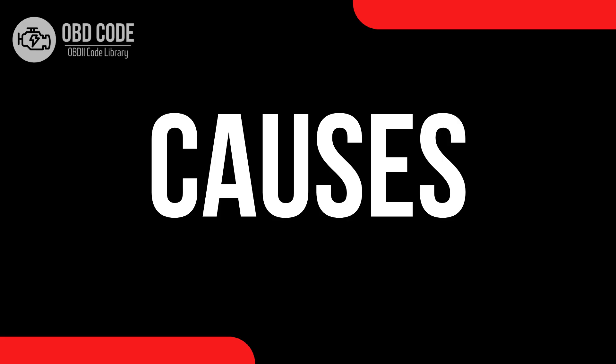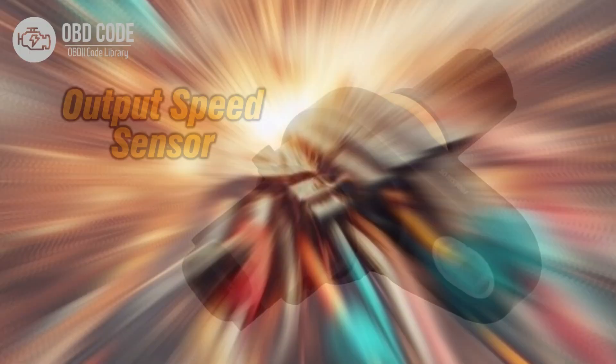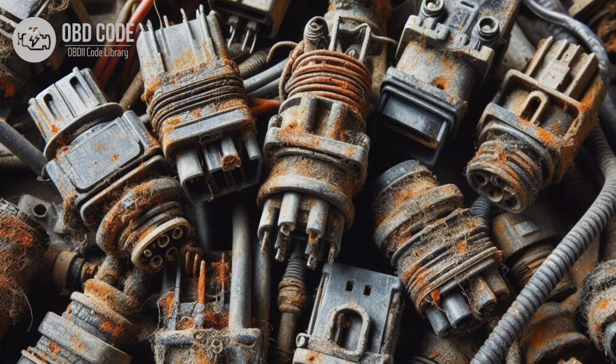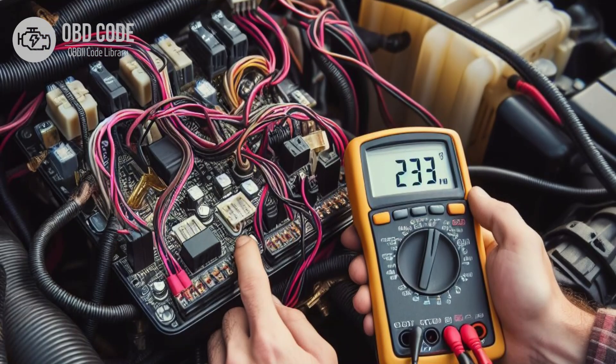Causes of code P0722: 1. Faulty output speed sensor. 2. Damaged or corroded wiring harness leading to the sensor. 3. Loose or poor electrical connections at the sensor or in the circuit. 4. Malfunctioning ECM or TCM. 5. Short circuit or open circuit in the output speed sensor circuit.